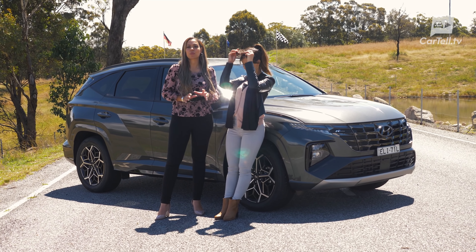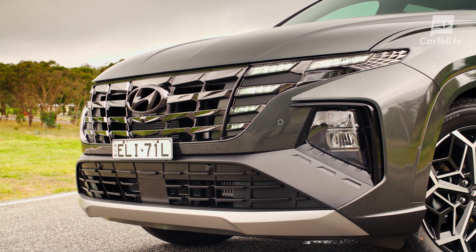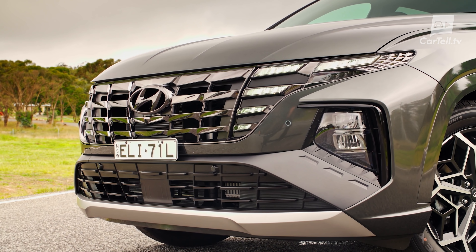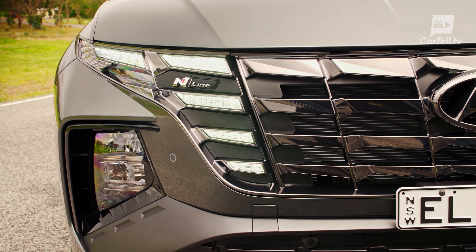A few months ago, we were among the first in Australia to take a look at the new Tucson. And now we have it for a proper review, but we couldn't decide who would review it. Well, it's called the Tucson, so we thought it deserved two presenters. Touché.